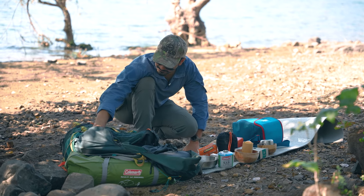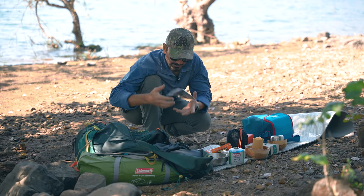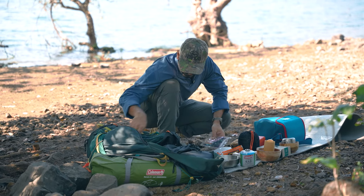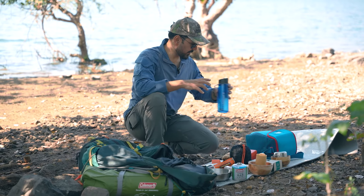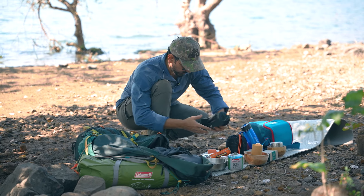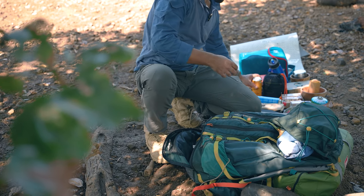Some small eats, soy sauce, cooking masala. My life's choice — I don't say anything. My coffee, very important. Gas canister. And cutlery.